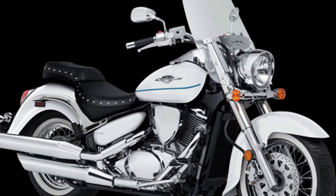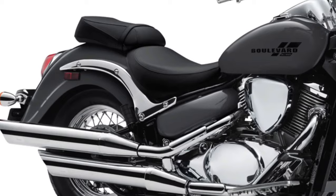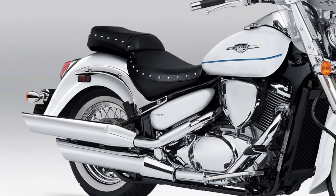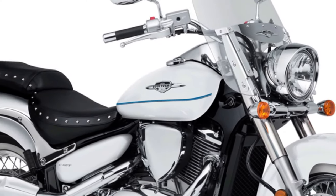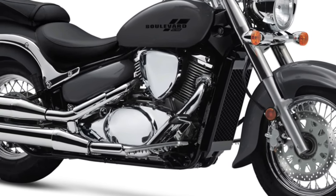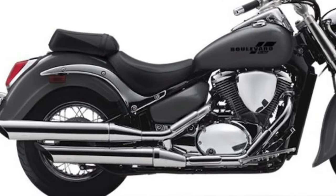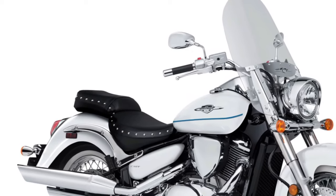Chassis and Suspension: Built on a strong steel frame, the C50 offers a stable and comfortable ride. It's equipped with a telescopic front fork and a link-type rear suspension for plush handling over various road conditions. For braking, the Boulevard C50 is equipped with disc brakes both front and rear, providing reliable stopping power and confidence-inspiring braking performance.